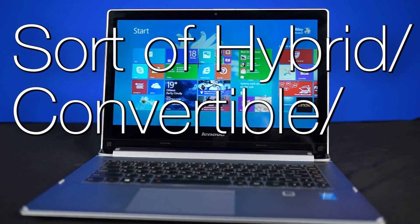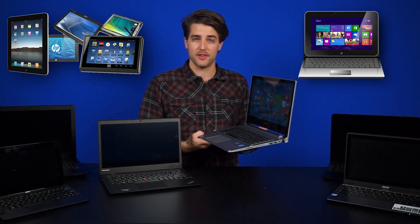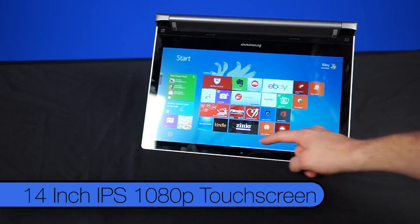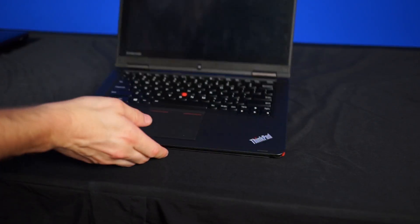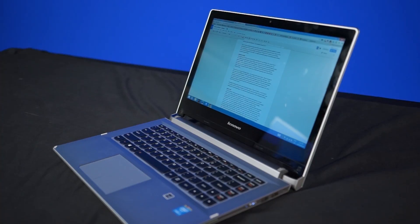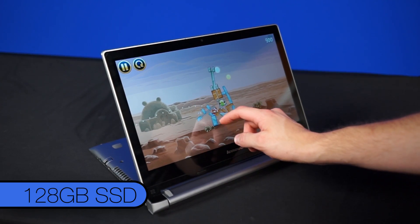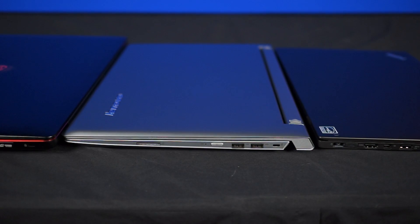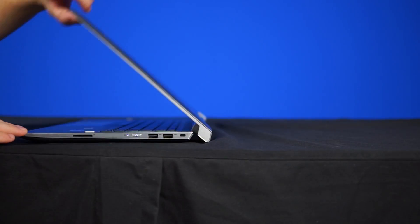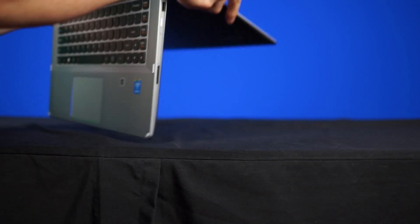Right here we have our sort of hybrid-slash-convertible-slash-midrange offering, the Lenovo Flex 2. Since tablets went mainstream, laptop makers have been trying to create laptops that can double as tablets. The Flex 2 is one of those laptops. The keyboard can swivel 300 degrees back to a stand position, allowing you to use the 14-inch IPS 1080p touchscreen much like a tablet. There are some other laptops that allow you to rotate the screen all the way back, like the Lenovo Yoga 2, and others that are pretty much a tablet with a keyboard dock, like the Asus T100. You can get some decent specs, like the 4th gen i5 processor, 8 gigs of RAM, and 128 gig SSD for just under a thousand bucks. It's a little thicker and heavier than an official Ultrabook, but it's still a very light machine, especially compared to the gaming laptops. If you don't care that it doesn't completely fold all the way back, you can save some money over an Ultrabook, getting decent specs, good battery life, and a full HD IPS touchscreen.